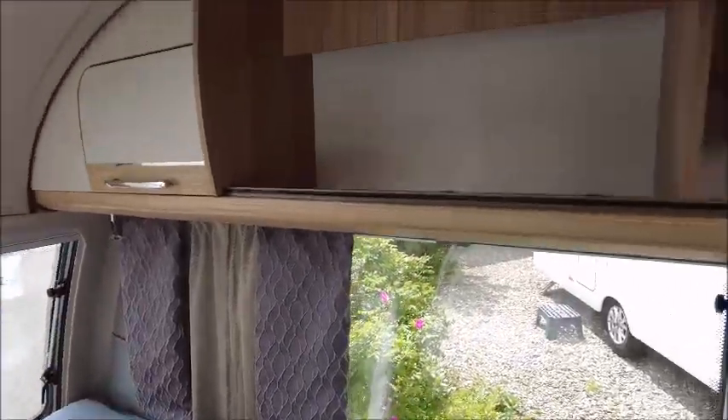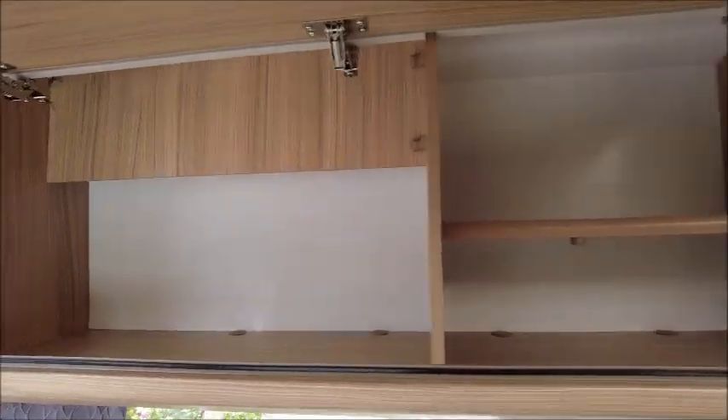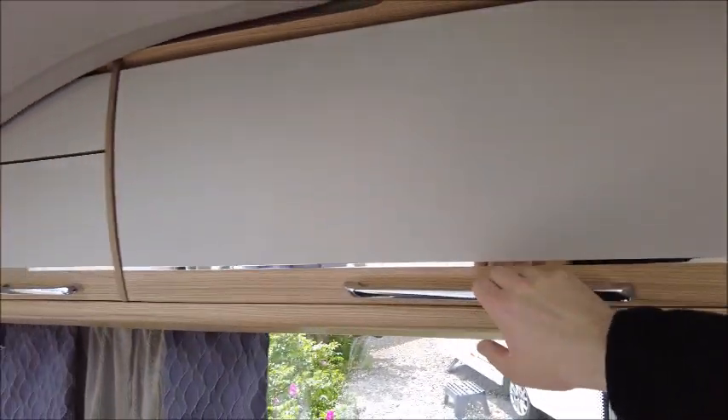You've got your long lounge benches that will make into a double at night time, plus storage lockers — probably about two foot wide — with plenty of space in there.